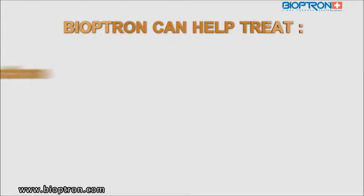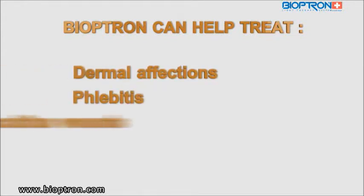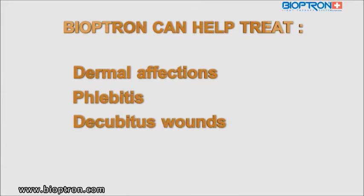In newborns, we had great results in the treatment of dermal affections, phlebitis, and decubitus wounds.